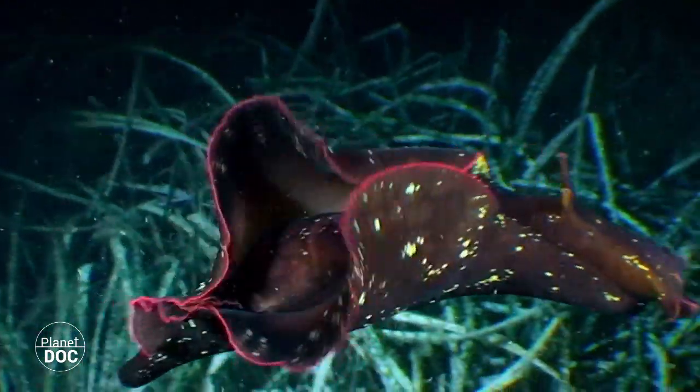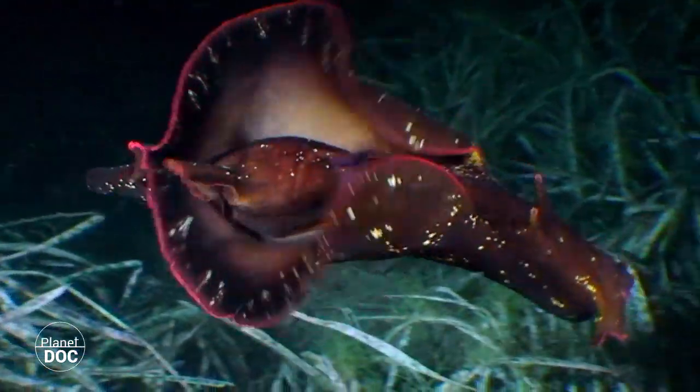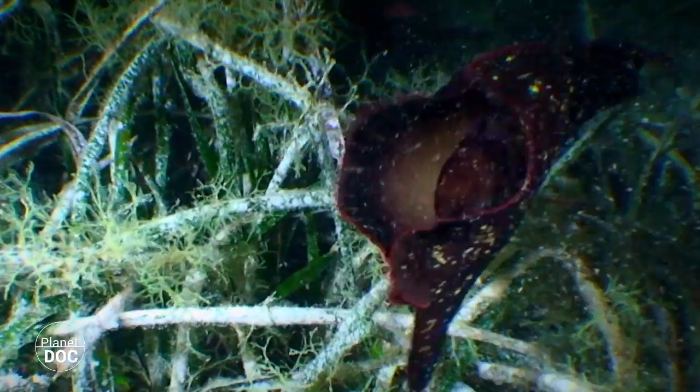Reproduction is sexual. Both individuals are capable of providing, receiving, and storing sperm to fertilize the eggs, which are laid well attached to any stable surface in the form of a spiral gelatinous bunch.